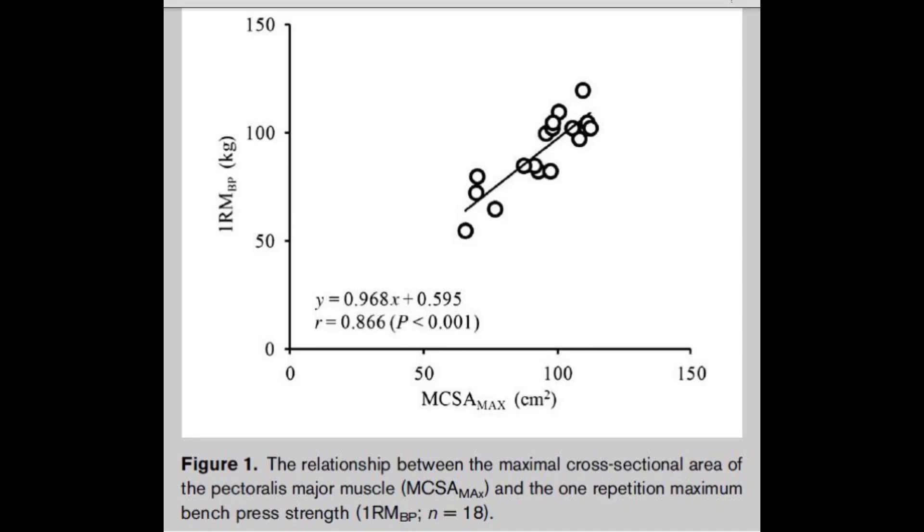In fact, there is a direct correlation between chest size and how big someone's bench press is. So essentially, if you have a big bench, you have big pecs.